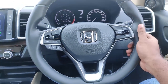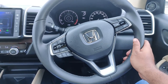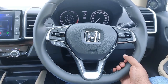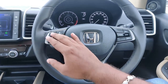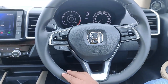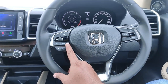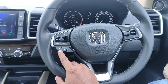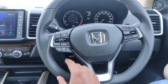The steering wheel is leather-wrapped with a nice feel. On the left side of the steering wheel, you can control the volume and instrument cluster. There are also controls for the home button, music source, Bluetooth, phone calls, call answering, and voice command functions.